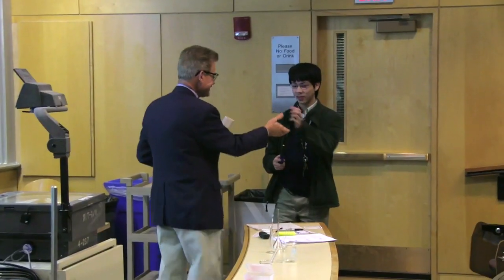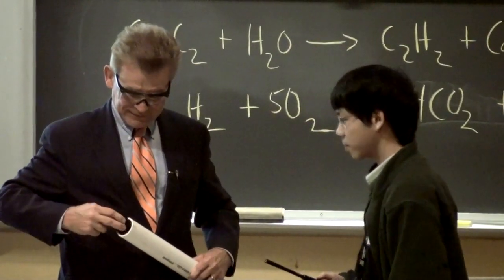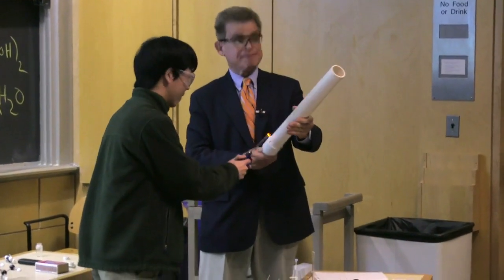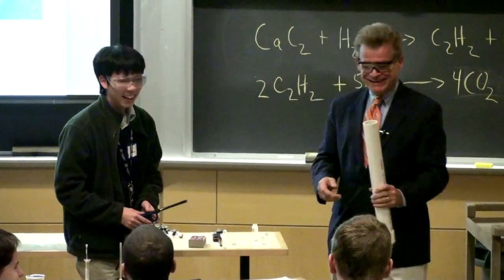You got the sock? Okay. So I'm just going to put the sock in here, and he's going to catch it. There it goes. Let's check his sock out. Is it still okay?